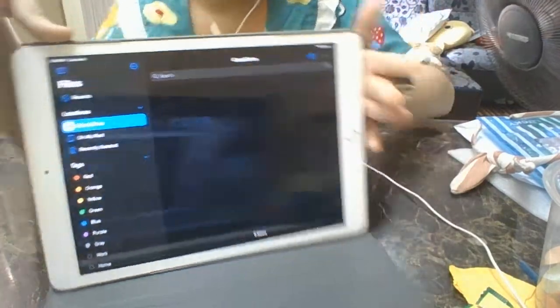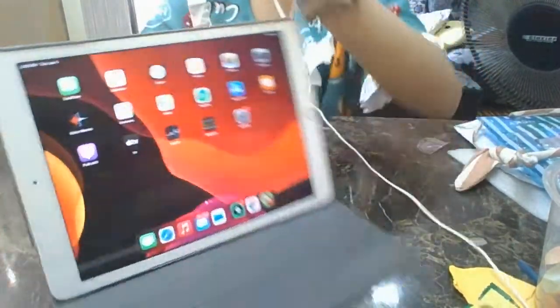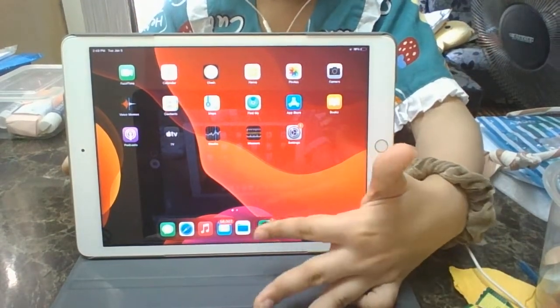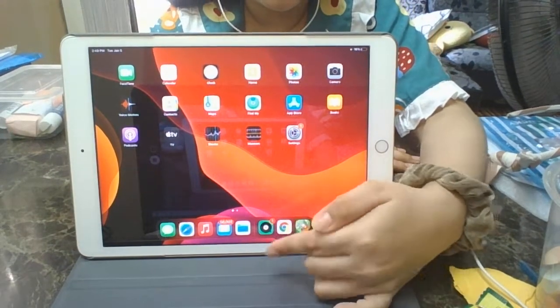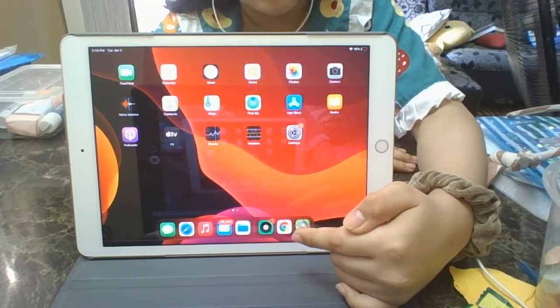Okay, and this is Jukebox — we can open up Music, I always listen to music here. And then Google. And this is a game my mom plays, not me — I don't play this.